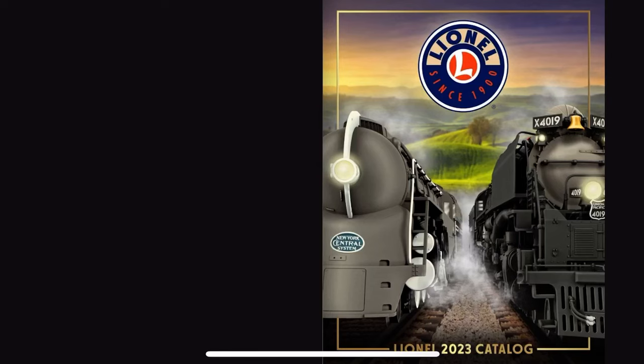Okay, so this is just a sort of on-the-fly thing, but today we're reacting to the brand new 2023 Lionel catalog. Okay, let's do it.